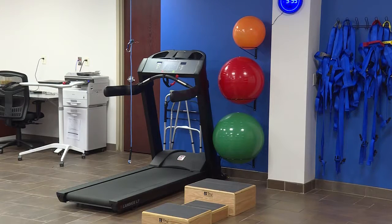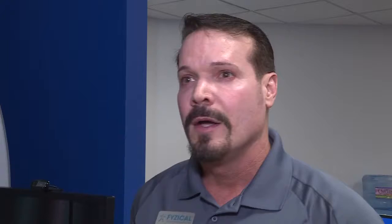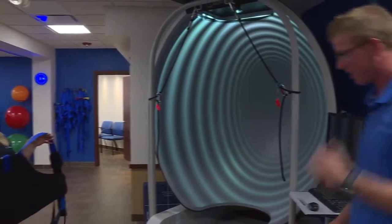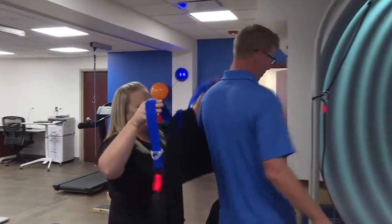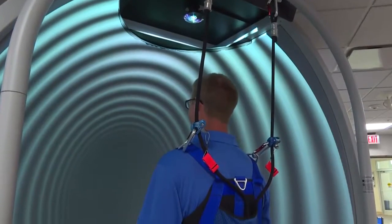Ear, nose and throat consultants are in Dakota Dunes to provide the best care possible for those suffering from dizziness or vertigo. They're trying to determine if this is a surgical problem or if there's an infection, making sure that patients are safe as far as not causing problems in the long run in the brain or in the ear. But about a month ago, ENT added a new facility that implements a new form of physical therapy that focuses all on balance.